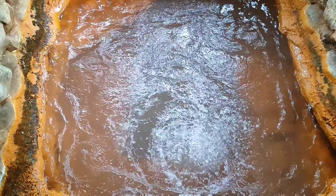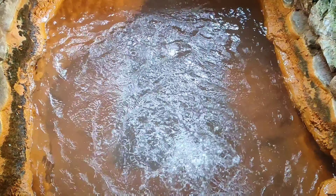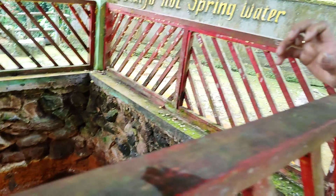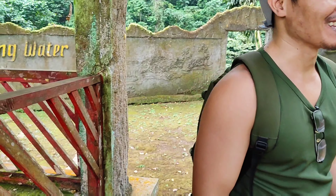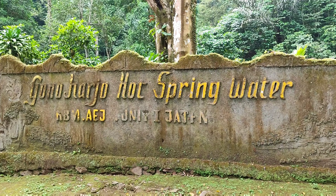Here we go — the epicenter of the hot spring. The temperature is around 40 degrees Celsius, so if you put an egg in it, you can directly eat it — medium done!